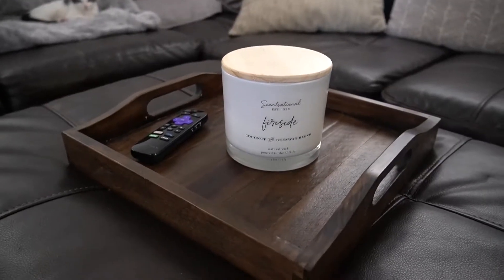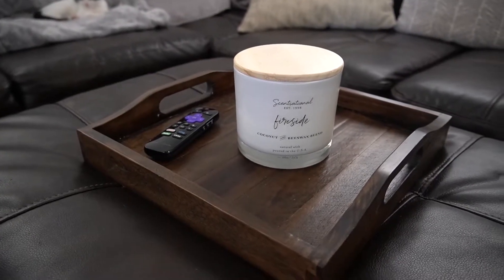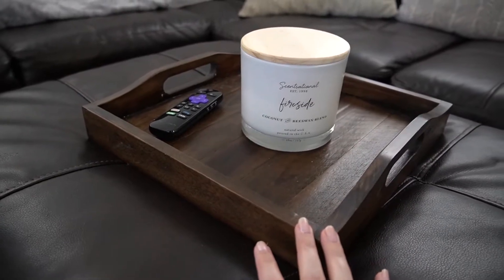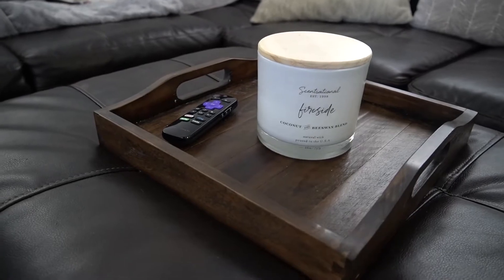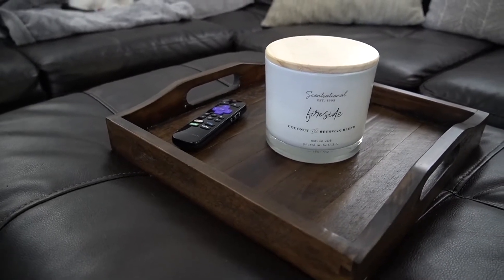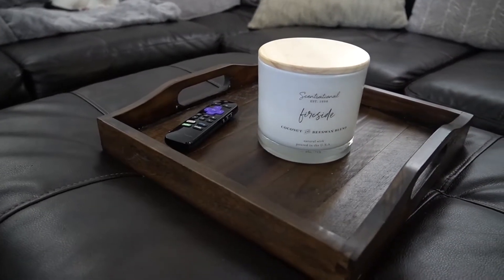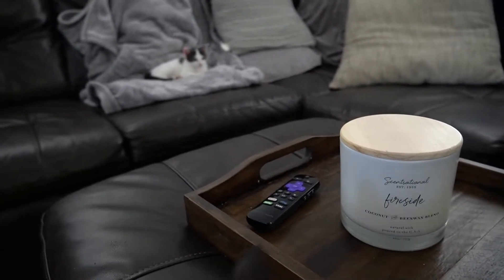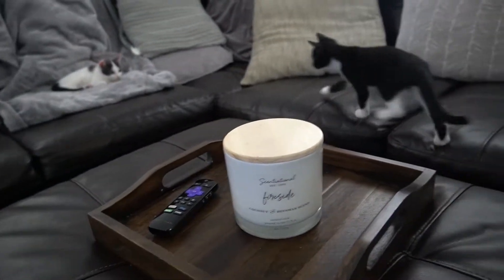First things first is the centerpiece of my ottoman. I just have this tray table that I got a while back from TJ Maxx, and then this Sensational Fireside candle that I talked about in my favorites video. Pretty simple, but I do like this candle for display — it looks very pretty. And you can see Cora in the background, there's Coco — they're getting so big, can't believe it.